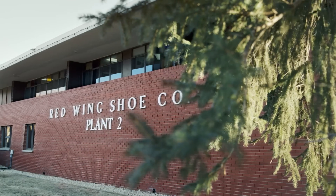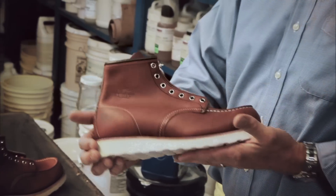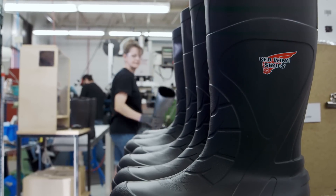Red Wing has been around for 110 years producing quality footwear, and we don't see this project as any different. Our injected polyurethane boots are held to the same standards as every other boot in our line.